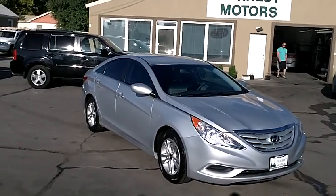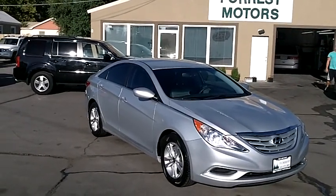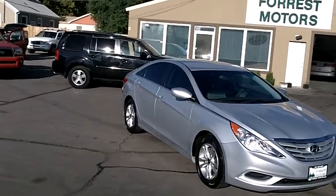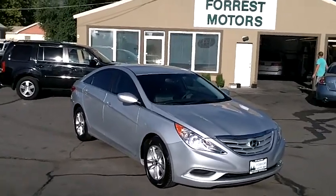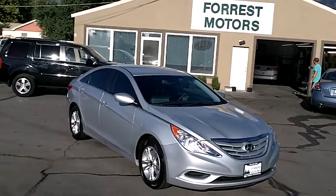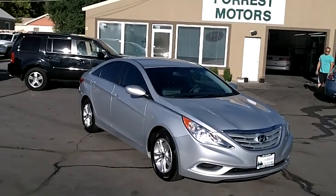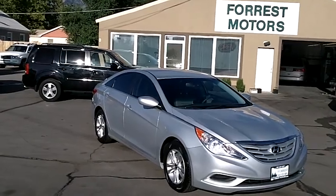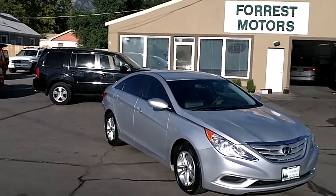This car is still under the full Hyundai factory warranty, valid at any Hyundai franchise dealership in the United States. It's a great car — well taken care of, with a lot of excellent features and a very nice color. At only 20,000 miles, with proper care and maintenance, it should have many great miles left ahead of it. Please come down, take it for a test drive, and see for yourself how clean and well-maintained this car truly is. Thanks for looking.